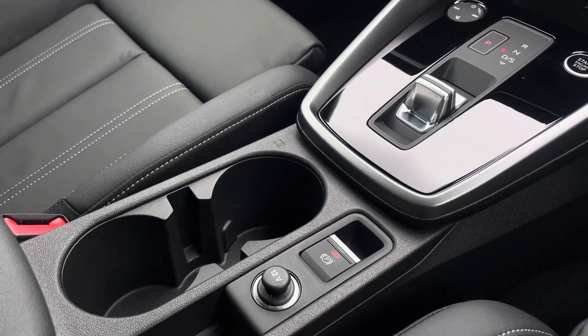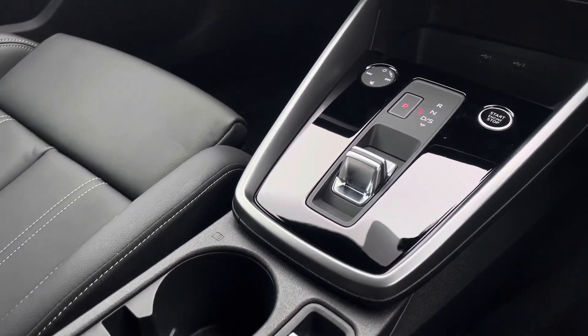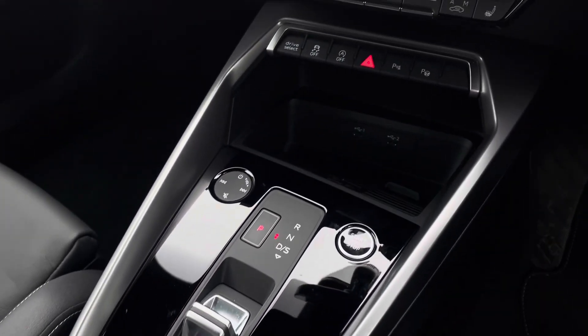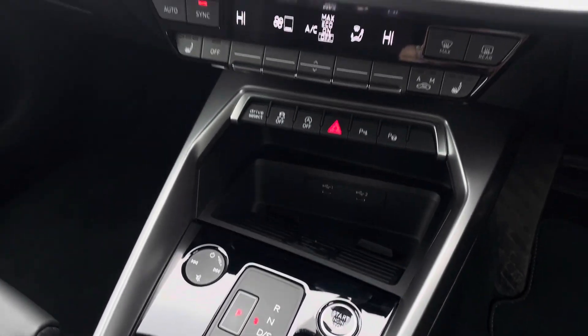Down in the centre console, there are two USB-C ports and a 12V socket, as well as the vehicle's automatic gear selector. In addition, there is also an Audi phone box for wireless charging.